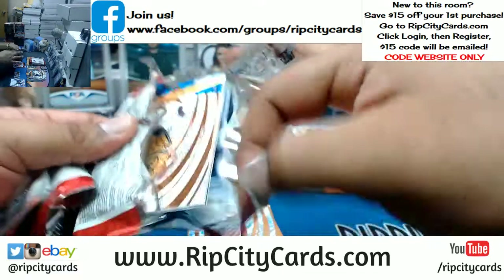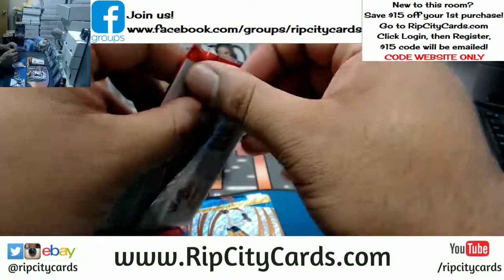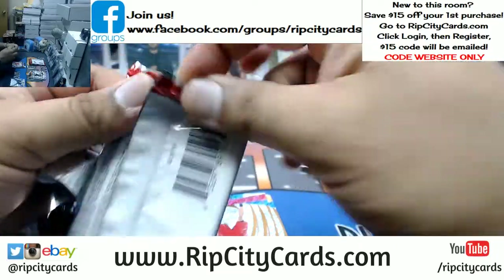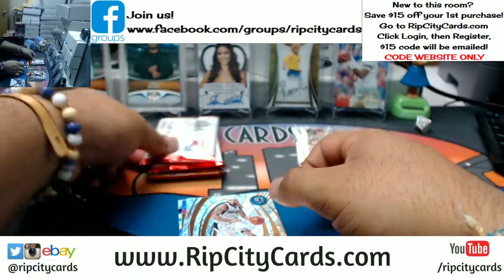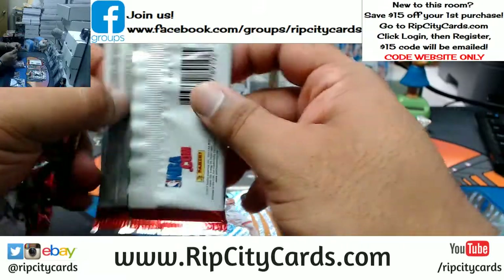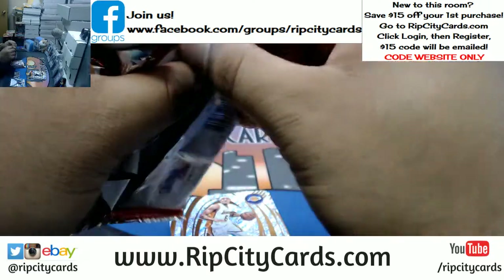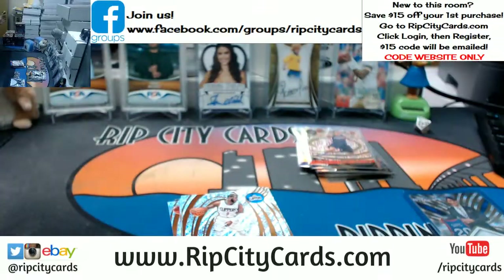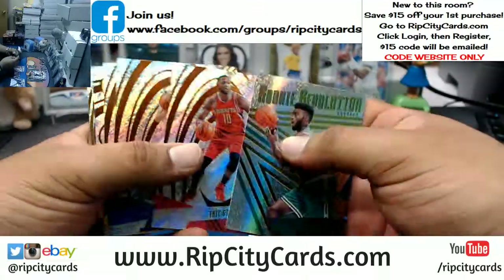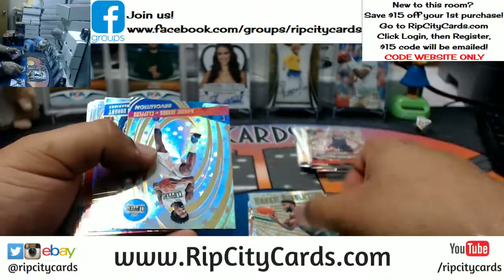Nothing going on in the store — come on guys, gals, let's fill that Optic Football. Panini points — awesome. That replaces a hit that could have been an autograph. Yay.